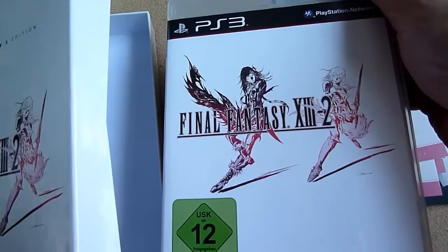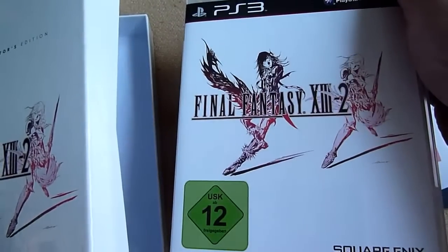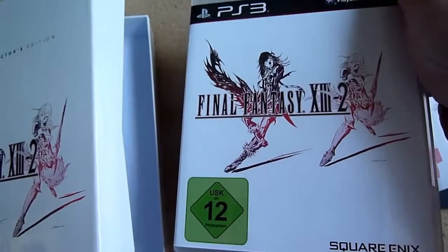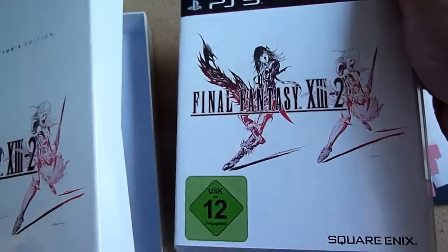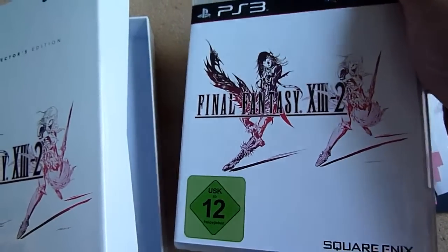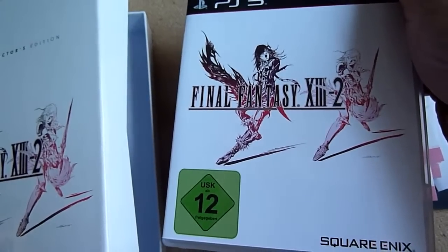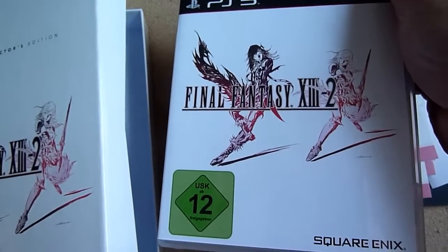Maybe this is interesting for you. This game is much better than XIII, just so you know. Thanks for watching — this was really brief. I wanted to show what's in it because a lot of people want to see it, so here's the video. Please rate, please comment, please subscribe. See you in the next video. Bye-bye.